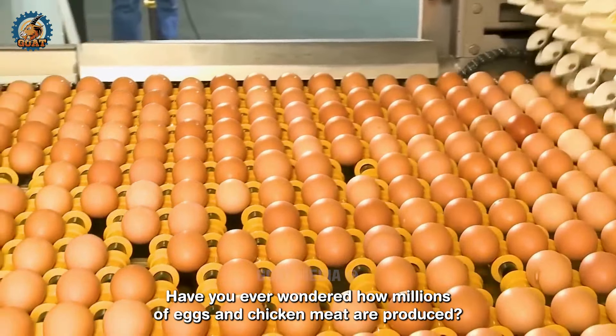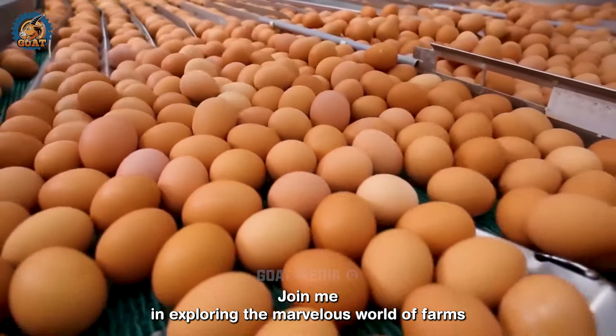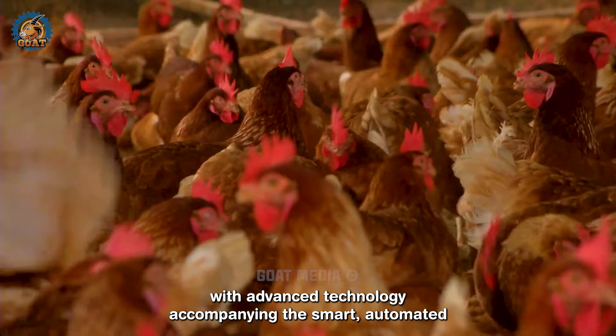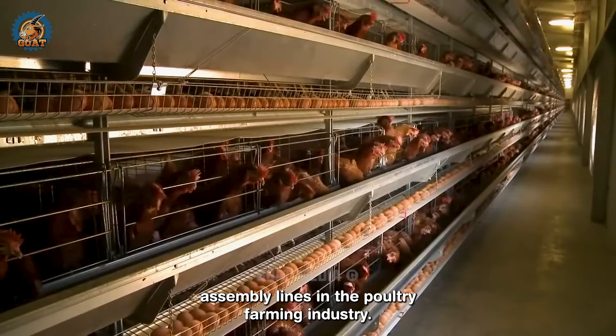Hello everyone. Have you ever wondered how millions of eggs and chicken meat are produced? Join me in exploring the marvellous world of farms with advanced technology accompanying the smart automated assembly lines in the poultry farming industry.